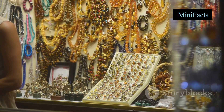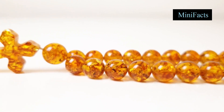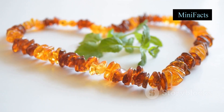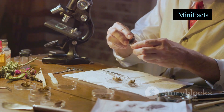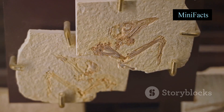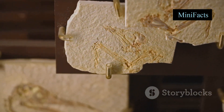Why is amber so valuable? Let's explore its unique qualities. It's a window into the past — amber often contains perfectly preserved specimens of ancient life, like insects, leaves, and even tiny reptiles. These inclusions give scientists incredible insights into prehistoric ecosystems, offering a glimpse into a world long gone. By studying these inclusions, scientists can learn about the climate, flora, and fauna of ancient times.